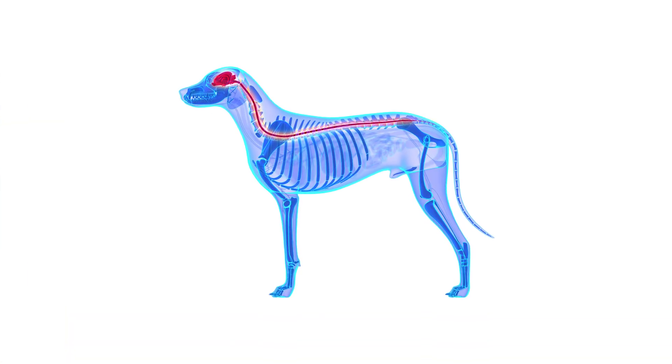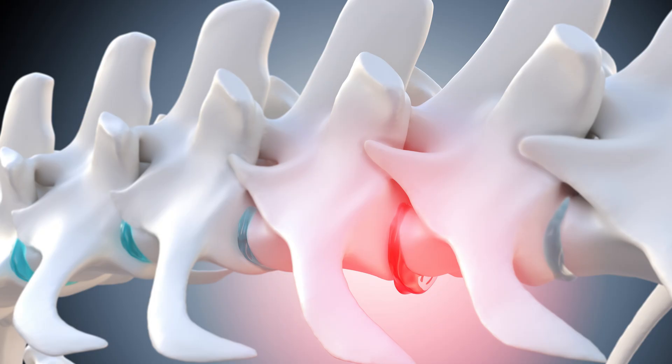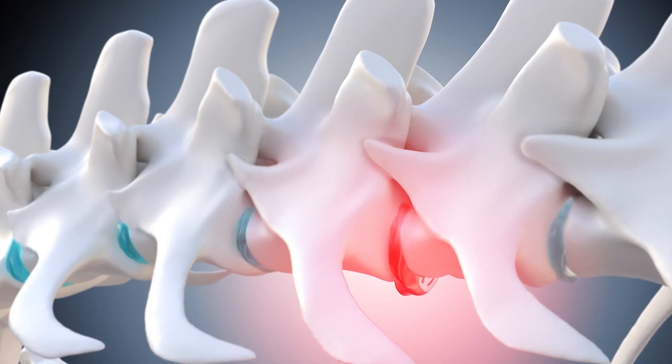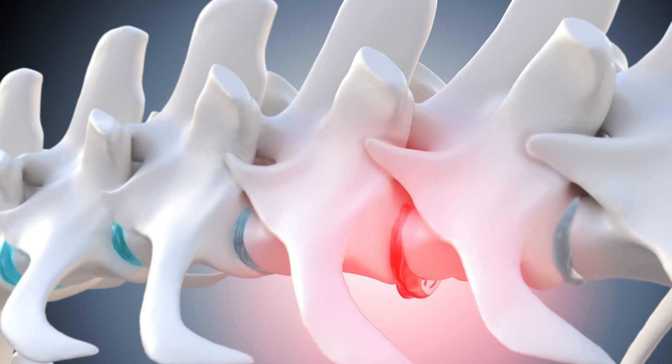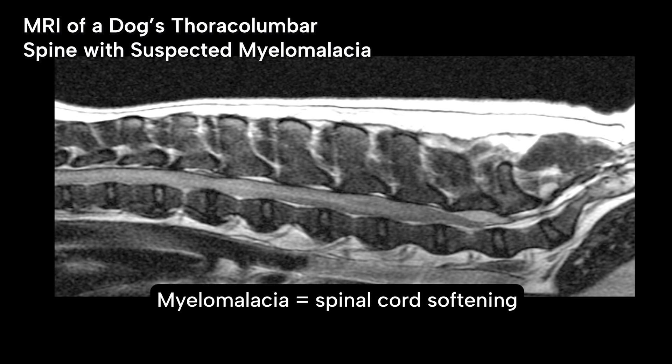The spinal cord is a long band of nerve tissue fed by a system of blood vessels. Trauma to the spinal cord can cause direct injury to the nervous tissue as well as injuries to the blood vessels supplying it. When the spinal cord is compressed and blood flow is interrupted, nerve tissue dies causing the spinal cord to soften. Myelomalacia translates to spinal cord softening.